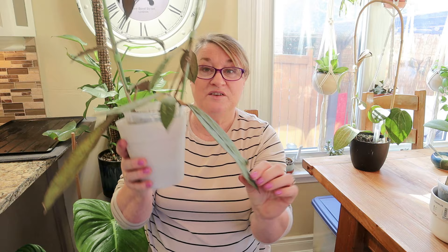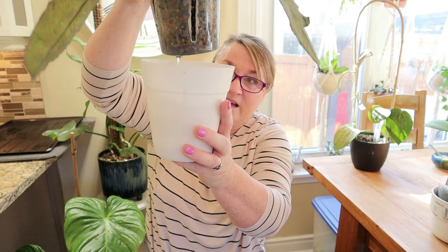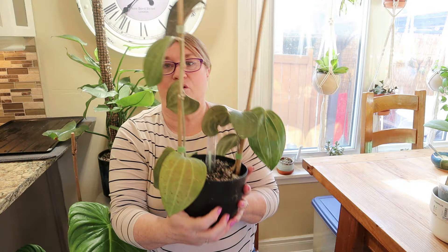The Hoya Clemensaurium — it's in my palm, and you can see these were just soup containers that I used my soldering iron to put slits in, with holes in the bottom. You can see it's doing marvelously. Next up is my beautiful Hoya Sarawak.